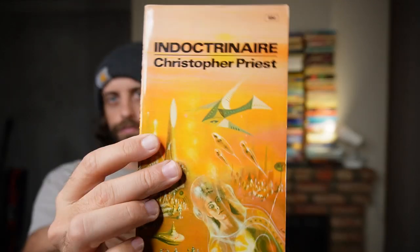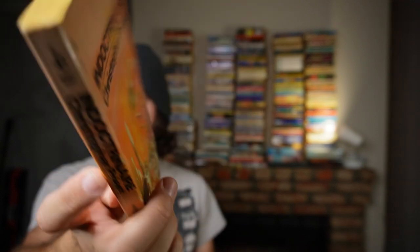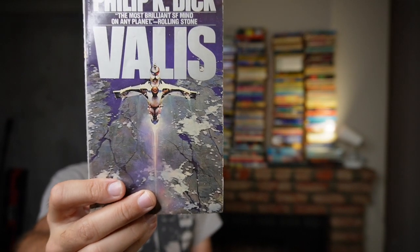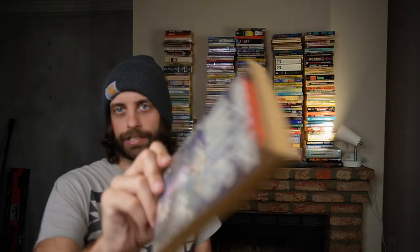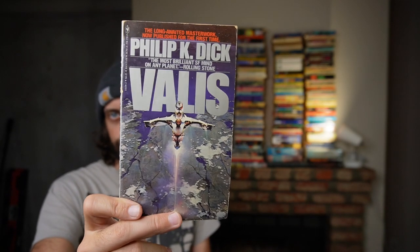Another vintage Christopher Priest — Doctrinaire. And check this out: Valis by Philip K. Dick. Very rare to find Dick in the wild — he gets snatched up right away because he's one of those big marquee science fiction authors everybody's heard of, and he has this cool-guy cachet attached to him.